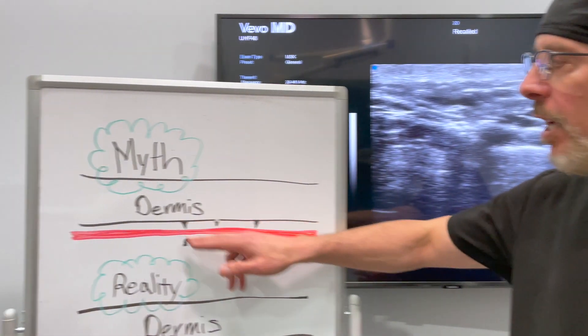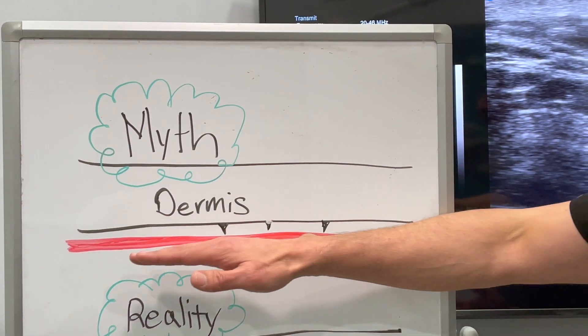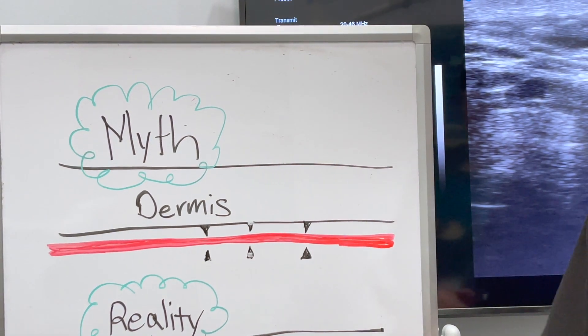So this is the myth. When you cut the tethered scars and you put the filler in, the myth is that it creates a plane of filler and it prevents the tethered scars from reattaching.